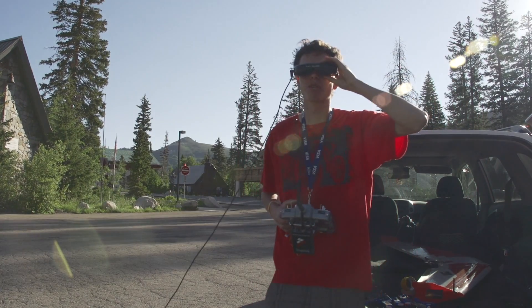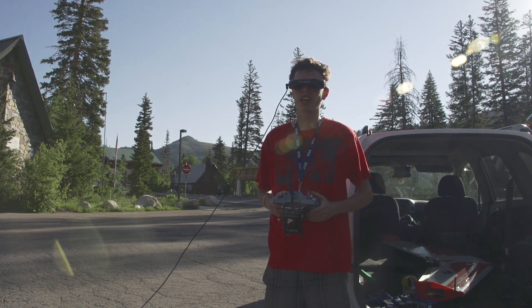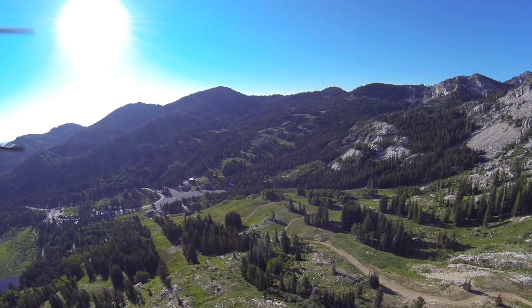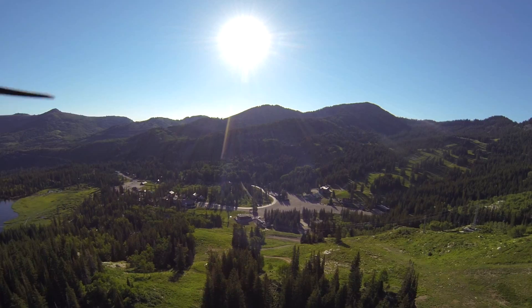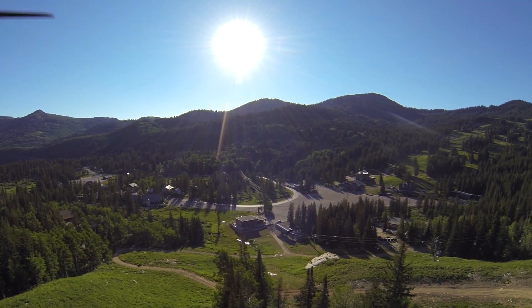Just realized my microphone was pointing in the wrong direction that entire time. I'm not even sure if that audio will work. Anyways, I am descending now, it is time to come home. This quadcopter descends really well because the props are so big — basically it just glides.